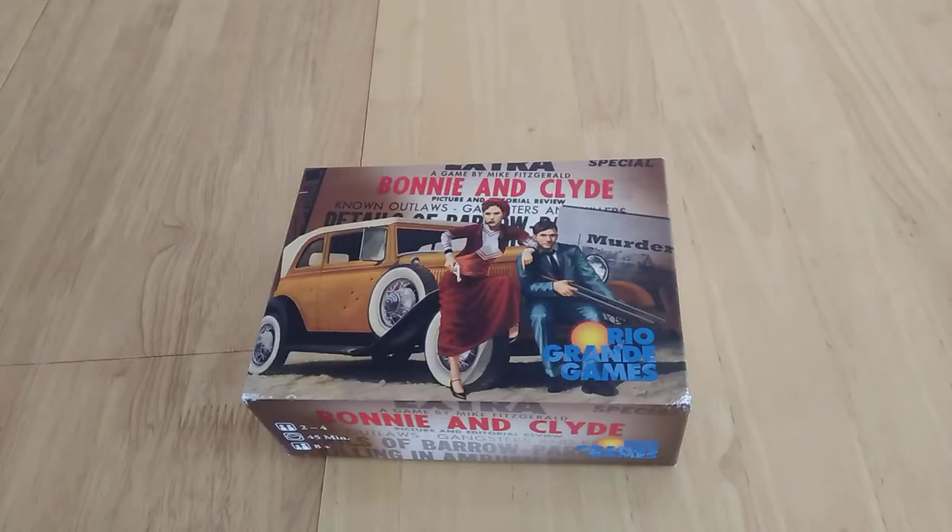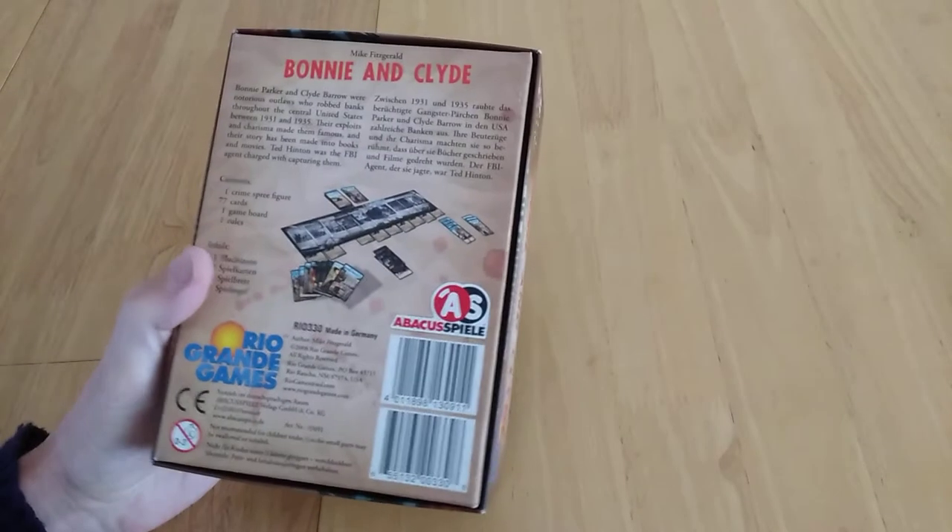Hello, this is another video. This is Bonnie and Clyde — small box, as you can see — and it's by Rio Grande and by Advika Spiele.